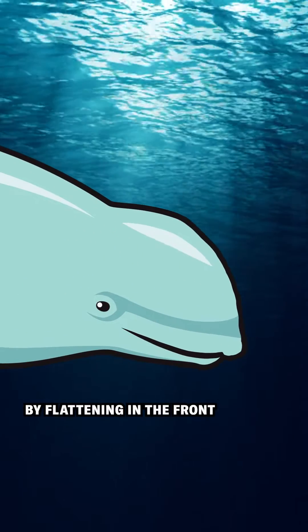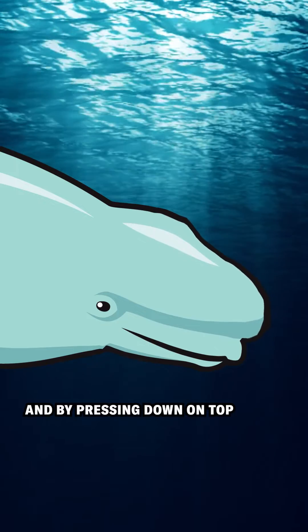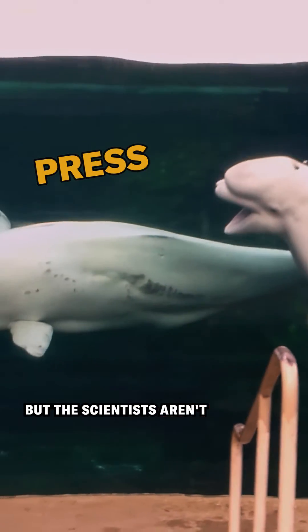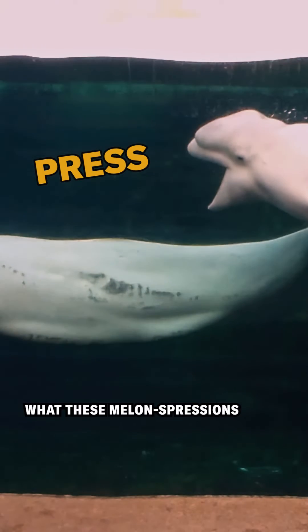The melons can also morph by flattening in the front and by pressing down on top, or they can lift up, similar to an inflating balloon. But the scientists aren't exactly sure what these melon expressions mean yet.